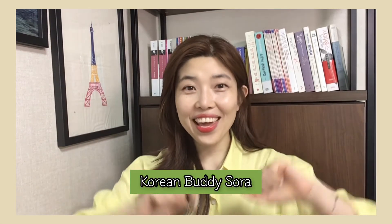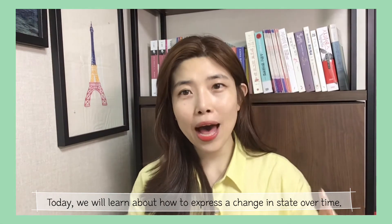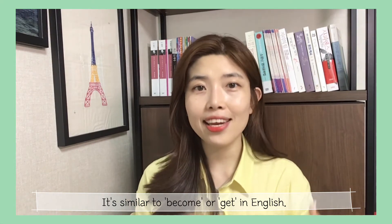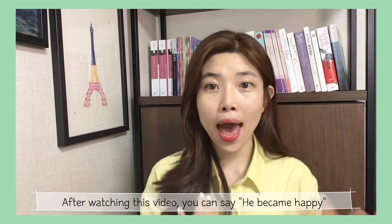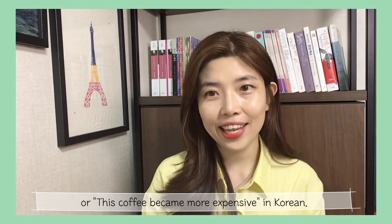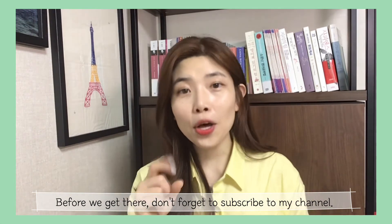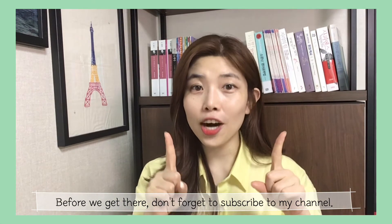Hello everyone, this is Korean Buddy, Sora. Today we will learn about how to express a change in state over time. It's really similar to the verb 'become' or 'get' in English. So after watching this video, you can say things like 'he became happy' or 'this coffee became more expensive' in Korean. I'm pretty sure this lesson will be really helpful and useful. Please stay tuned, and don't forget to subscribe to my channel and give me a thumbs up. Let's start today's lesson.